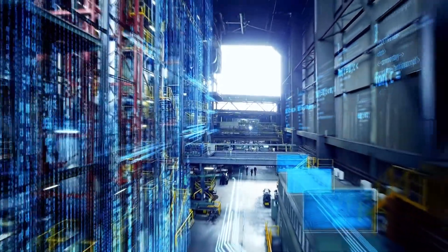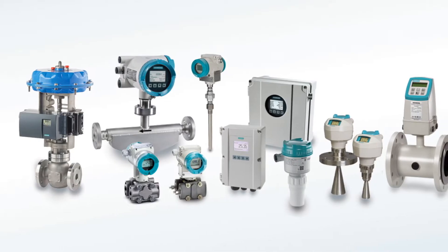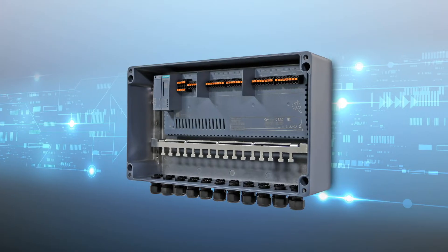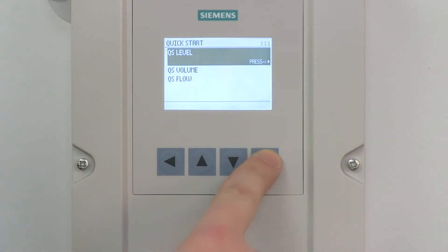There are no specialized skills or tools required, and that saves you time and money. Siemens offers a broad portfolio of smart process instrumentation along with the SIMATIC Compact Field Unit, or CFU, that allows for easy integration of process values and digital data to improve your plant's operation.